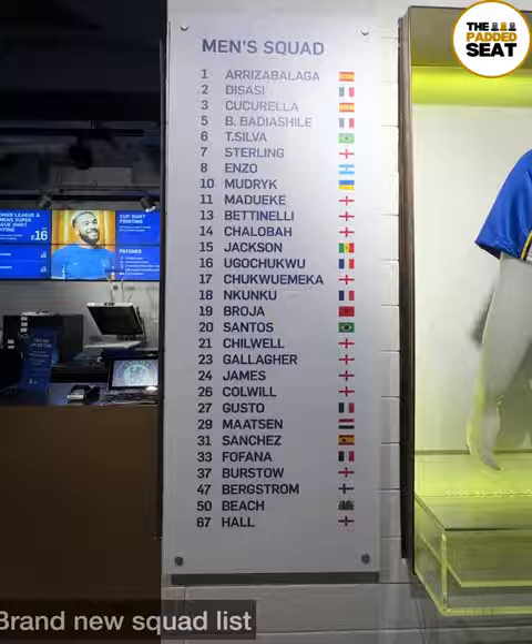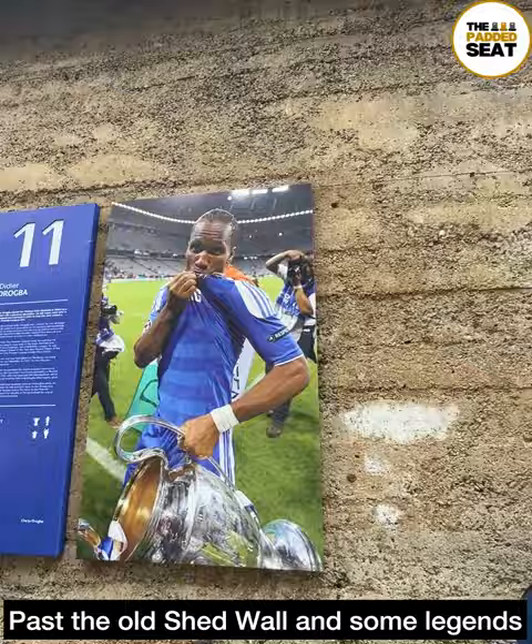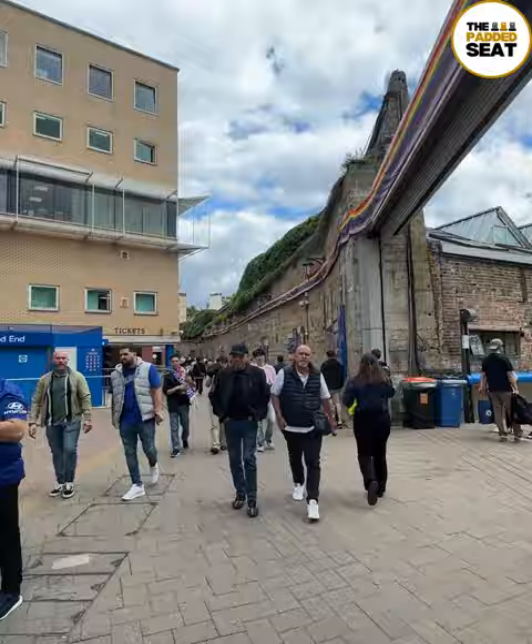Loads of merchandise as well and there were a few items on sale. After we'd had a look around, it was then out of the Megastore where we did spot a club legend on the old shed wall. Continuing along the shed wall — another tip if you are a visiting fan — there are quite a few stadium maps in case you need to check out where you're supposed to be heading.